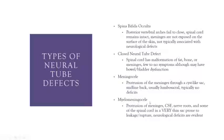On the scale of least to worst, the myelomeningocele is the most severe. It is a protrusion of the meninges, cerebrospinal fluid, nerve roots, and even a portion of the spinal cord. This is a very thin membrane sac prone to leakage and rupture, and there are definite neurological deficits involved.